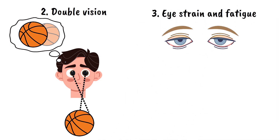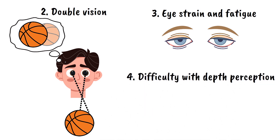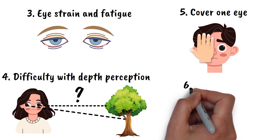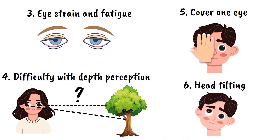Eye strain and fatigue are also common, especially when trying to focus on objects for extended periods. Many individuals with strabismus have difficulty with depth perception, making it challenging to judge distances accurately. Children with this condition may frequently close or cover one eye to avoid seeing double. Head tilting is another symptom, as people may tilt their head to try to align their vision better.